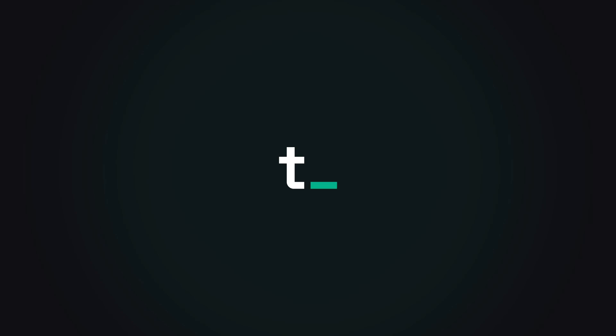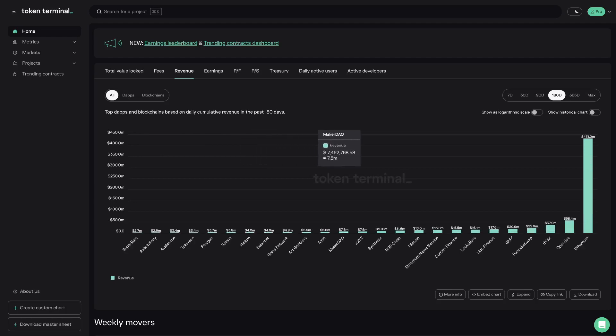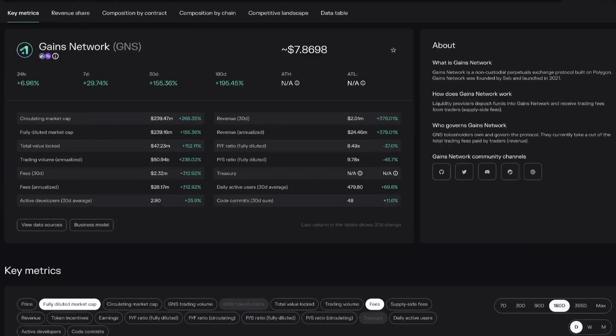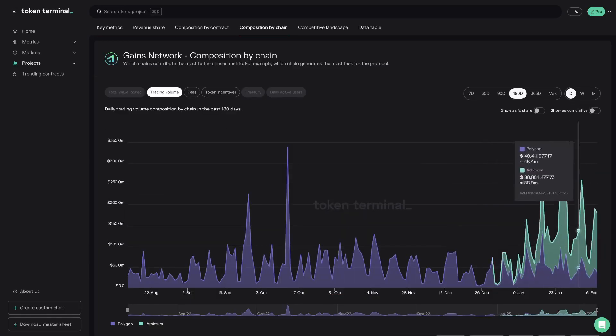This is 50 Minute Fundamentals, where we interview Crypto Project's core contributors and together walk through the charts available on Token Terminal. In this episode, we discuss the basics of Gains Network, a decentralized leveraged trading platform that offers investors exposure to a wide variety of assets, both crypto and beyond. Gains launched on Polygon in late 2021 and has since also expanded to Arbitrum, where it has been live since New Year's 23.